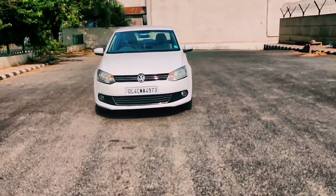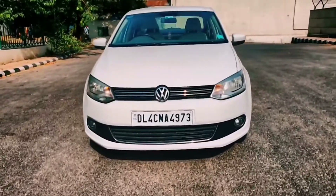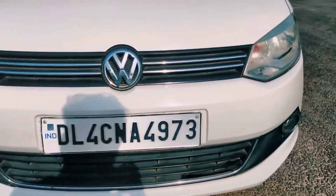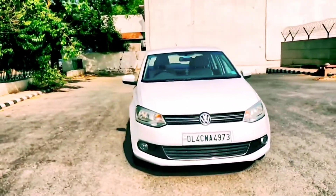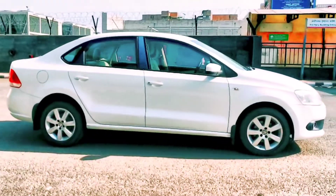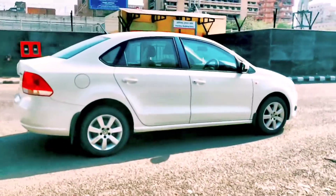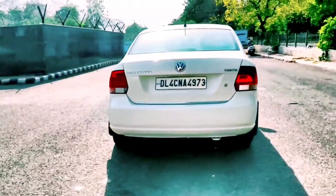The tires are brand new. Let me give you a walk-around — I will cover the exterior and interior. You can see the front profile of the vehicle, the bodywork, and the grille. The exterior is in very clean condition, spotless. You won't find any scratches, and the plus point is that this vehicle has its original paint.